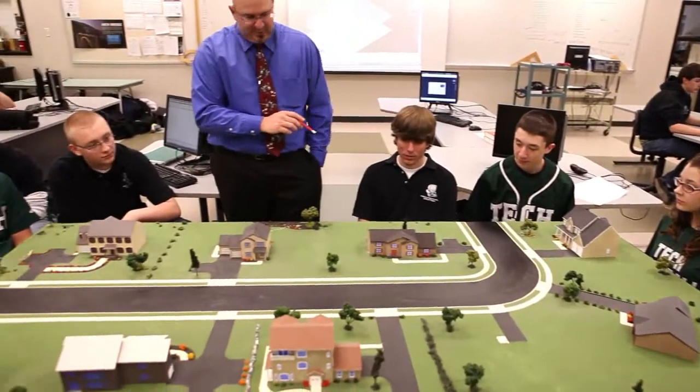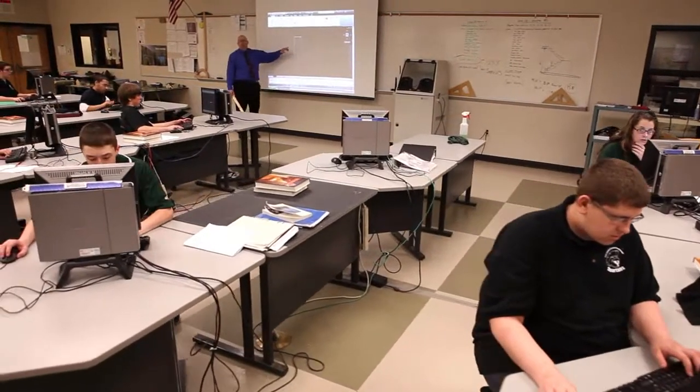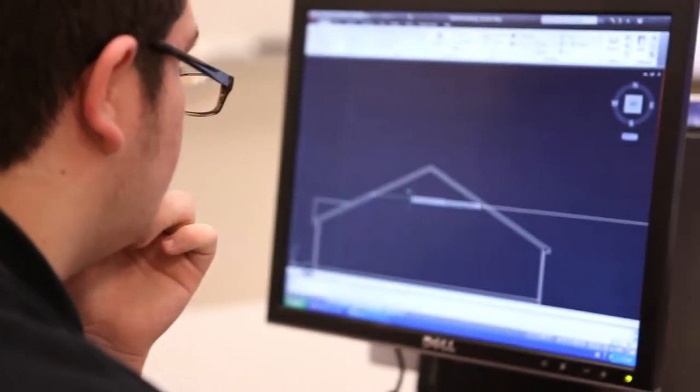Tech offers a variety of programs in the engineering pathway. The architectural drafting program offers students the ability to experience classroom theory, superior instruction, and hands-on lab work with an emphasis on the fundamentals of engineering.